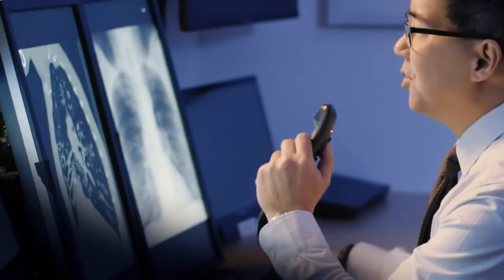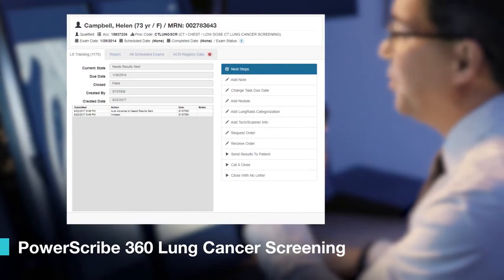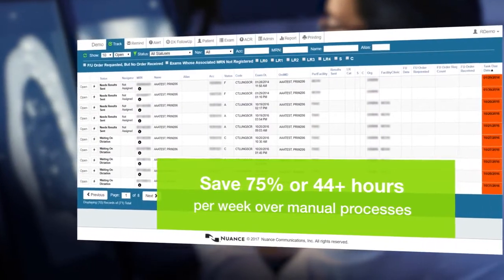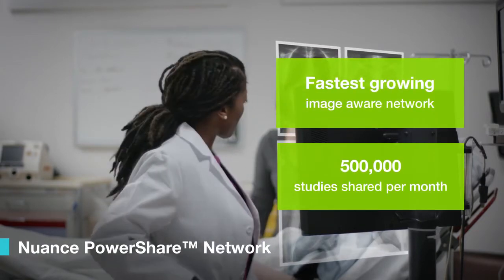By improving and automating program management, our end-to-end lung cancer screening solution drives better patient outcomes and reimbursement, supporting screening initiatives by managing exams from enrollment through clinical follow-up and reporting.